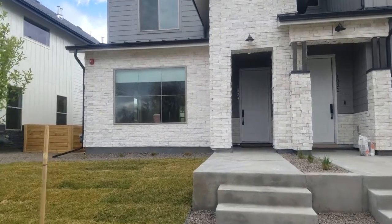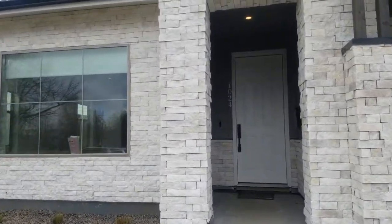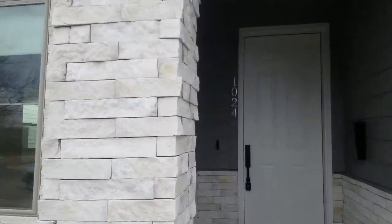Hey guys, let's do a quick little video here. This is 1024 Rec Street in Louisville, Colorado — it's old town. This is a half duplex, so let's just run through this one real quick.